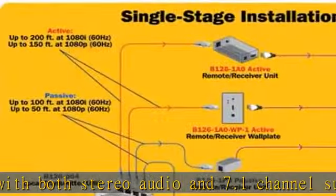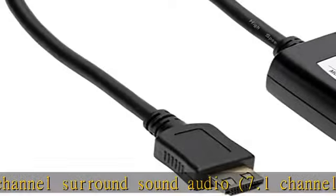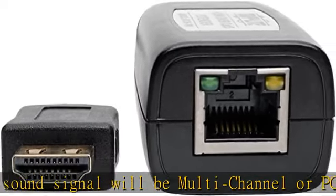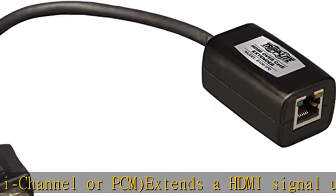For best results, use 24 AWG solid wire Cat5e/6 cable, such as Tripp Lite N202 series. Supports 24-bit true color, 8 bits per channel, and is HDCP and 3D compliant. Plug and play — no drivers or external power required.